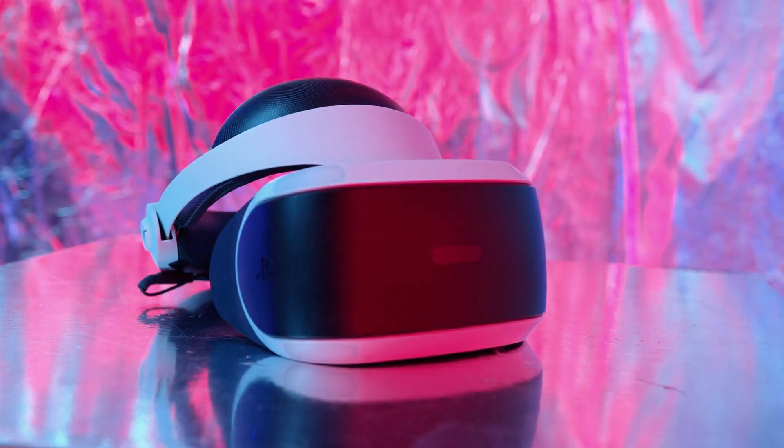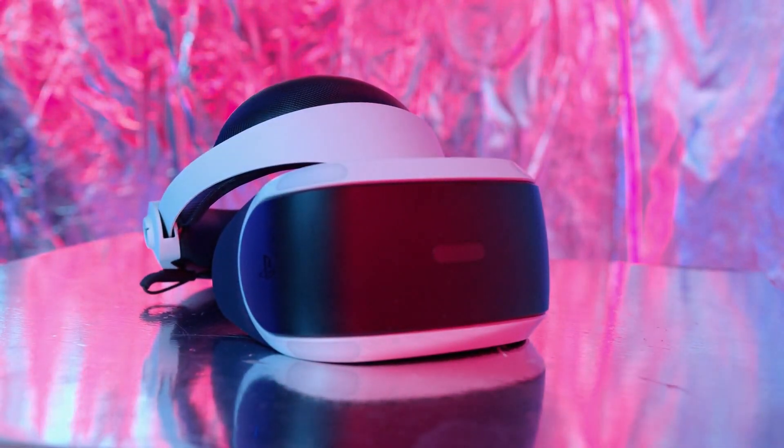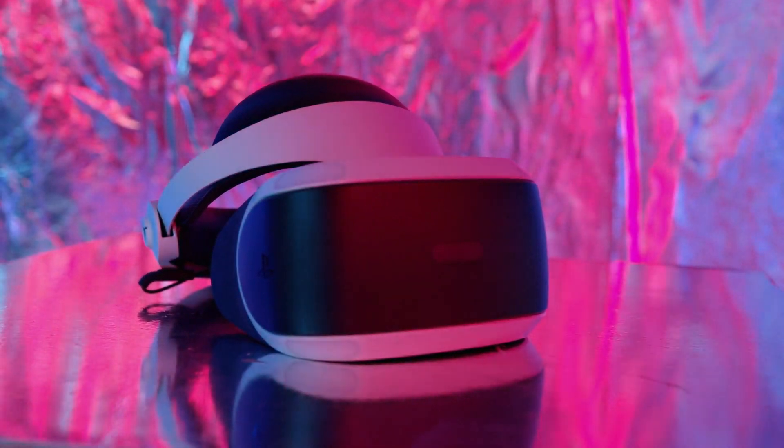The performance of TC affordable headsets is on par with higher-priced options, offering low latency and crisp sound. With advanced audio technology and impressive performance, TC headsets prove that you don't have to break the bank for an exceptional gaming audio experience.